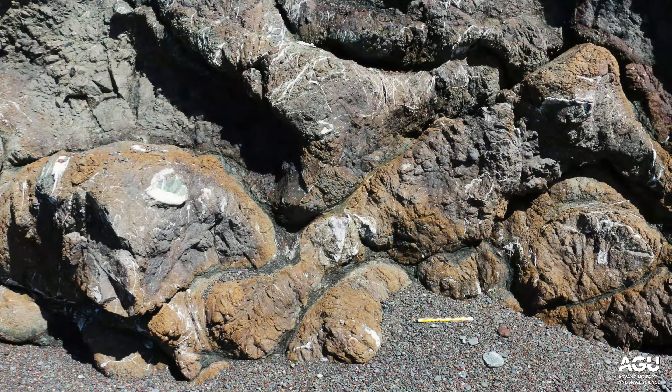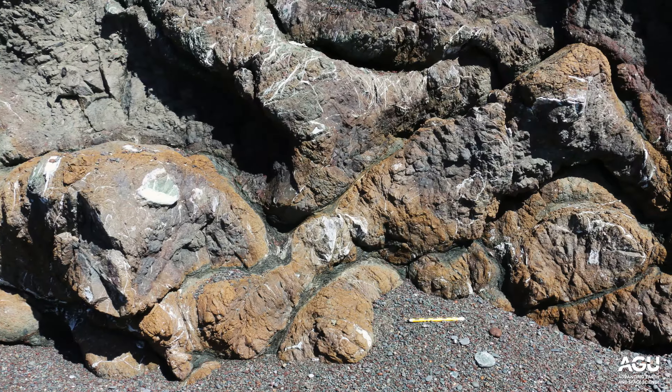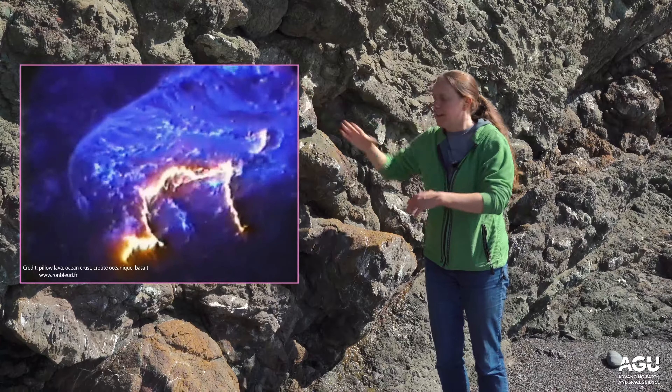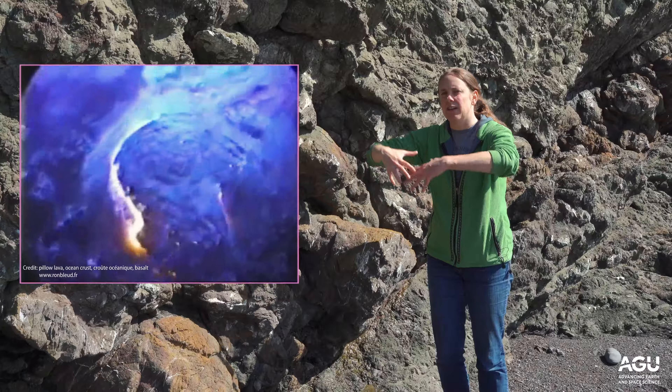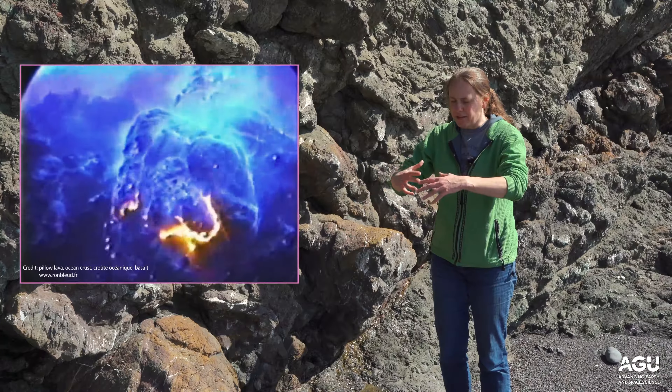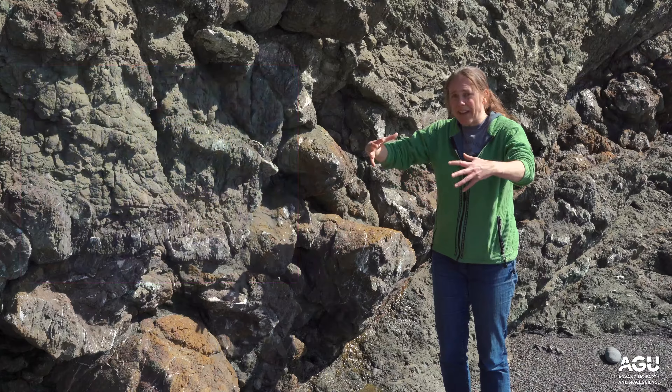The shape of these pillows can actually tell you the direction upward toward the sky during the volcanic eruption. When these basalts erupted into the seawater, the hot lava coming out at 1200 degrees C forms a glassy crust when it meets the cold ocean water.